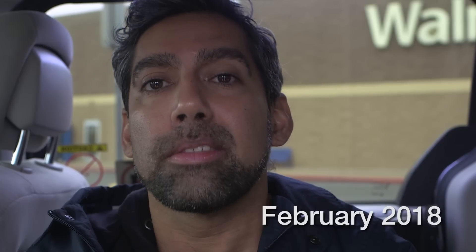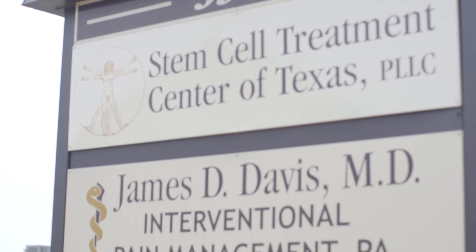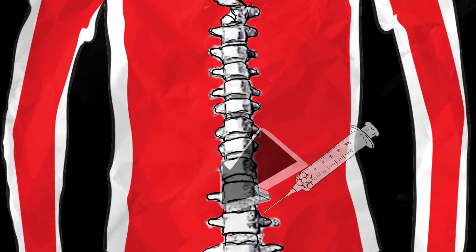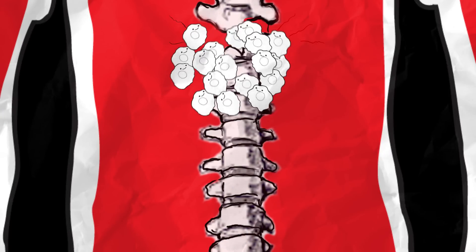I'm here in Nacogdoches in Southeast Texas to do a procedure with Dr. James, hoping for the best. Autologous stem cell treatment is when they use my own stem cells and reinsert them into my spinal cord. The hope is that they migrate to the scarred areas.